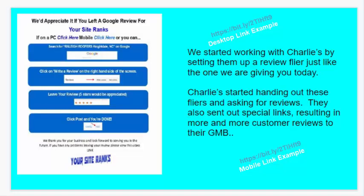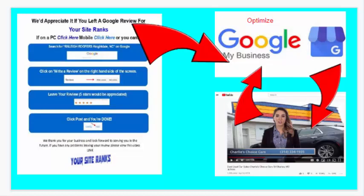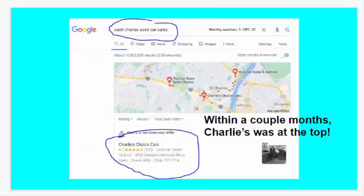So it's reviews, optimizing the Google business listing, and then incorporating video. Eventually, within a couple of months, Charlie was at the top. And now showing 129 reviews and a 4.7 rating — it's a great GMB listing.